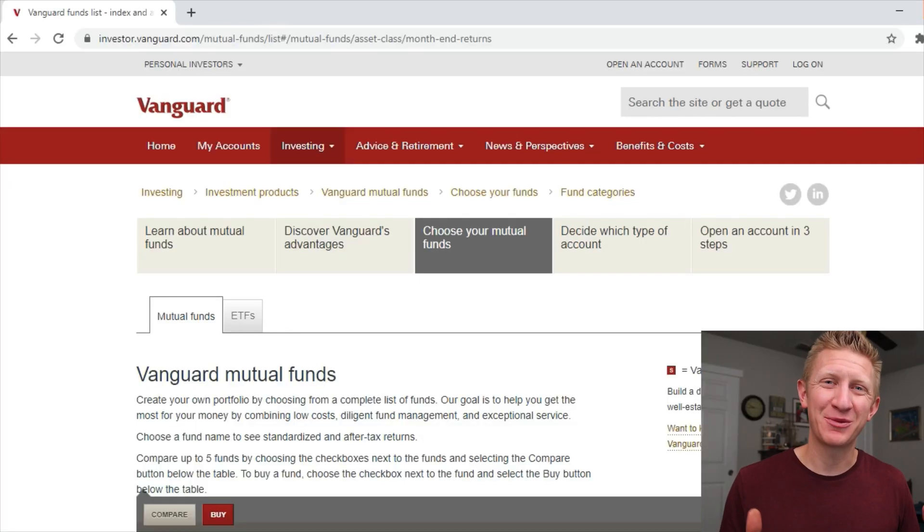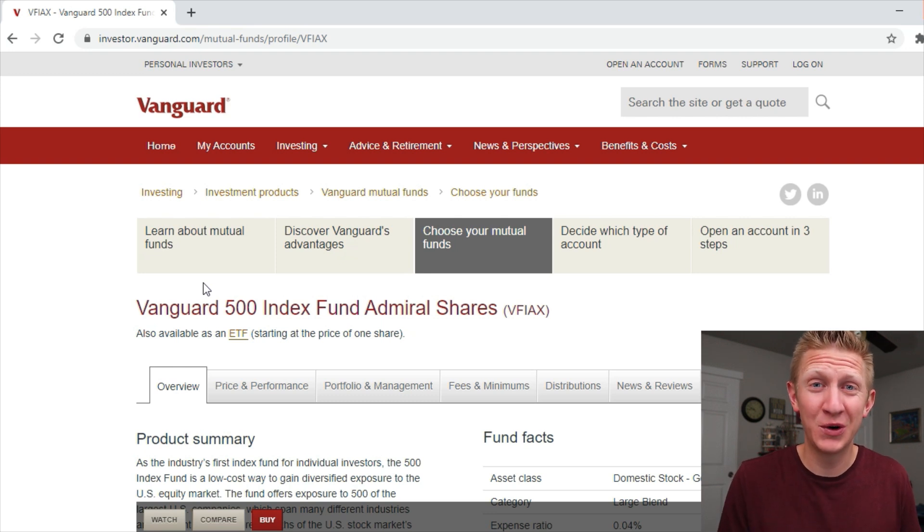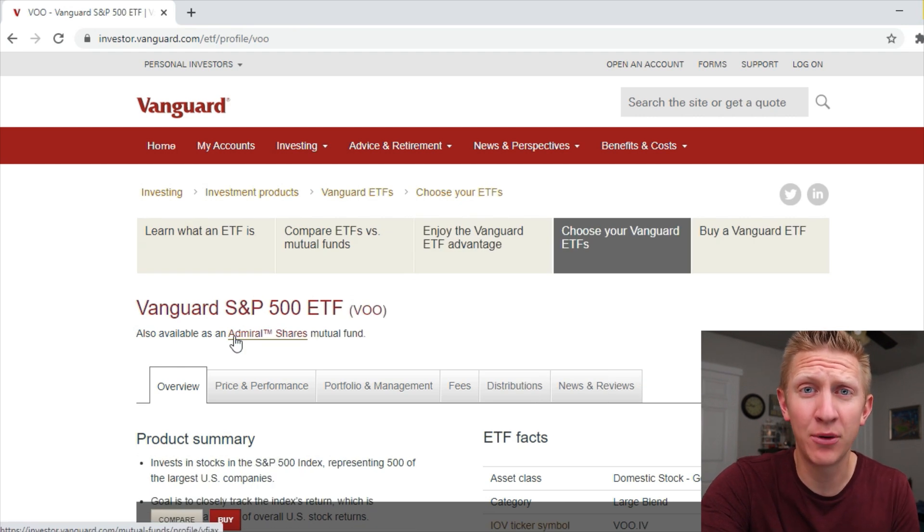We're here on my computer screen looking at the Vanguard website. If we're talking about beating the S&P 500, we need to understand fundamentally how the S&P 500 is doing. The simplest way to do this is to look at Vanguard's own S&P 500 index fund, VFIAX, which is their indexed mutual fund, and their ETF component VOO. In this case the investment results are exactly the same.